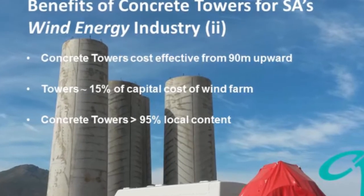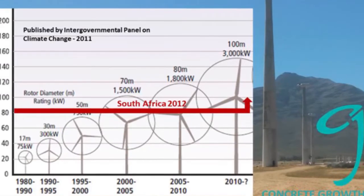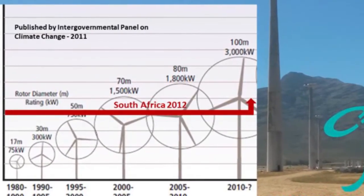Concrete towers for wind turbines have been shown to become cost-effective over traditional tubular steel towers at about 90 meters hub height and upwards. The South African wind energy industry is very young — it started about one to two years ago — and international wind energy role players entered the country with the latest renewable energy and wind turbine technology at tower heights of 80 meters and upwards.